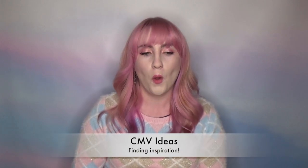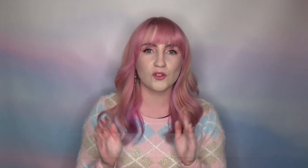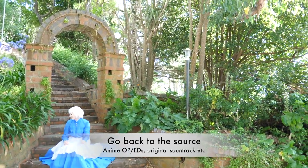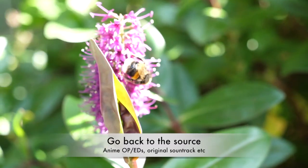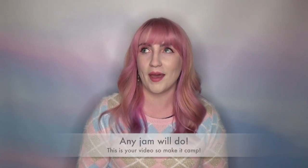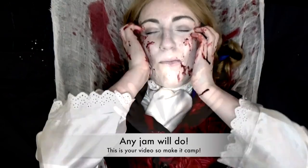If you're considering making your own CMVs, you might be stuck with the very crucial question of what's a good idea or what songs will work best for your characters. Getting inspiration can be super tricky or it can happen really organically. Sometimes the best inspiration comes from reviewing your source material. For beginners it's often easier to work with music from the anime such as the opening or ending songs, or it could just be your favorite pop song and you imagine a character lip-syncing to it.